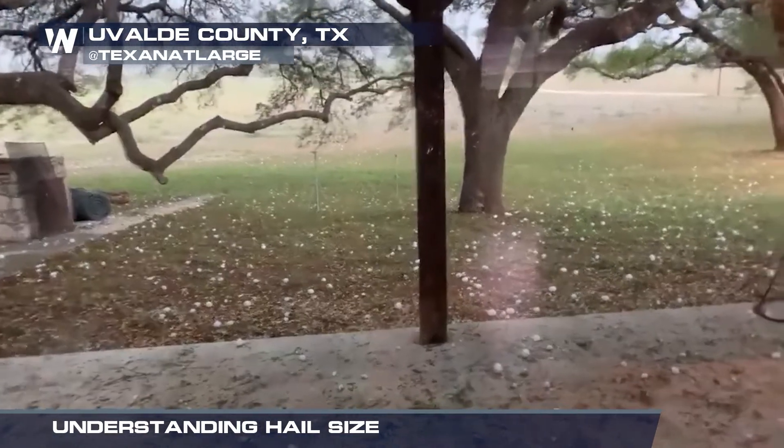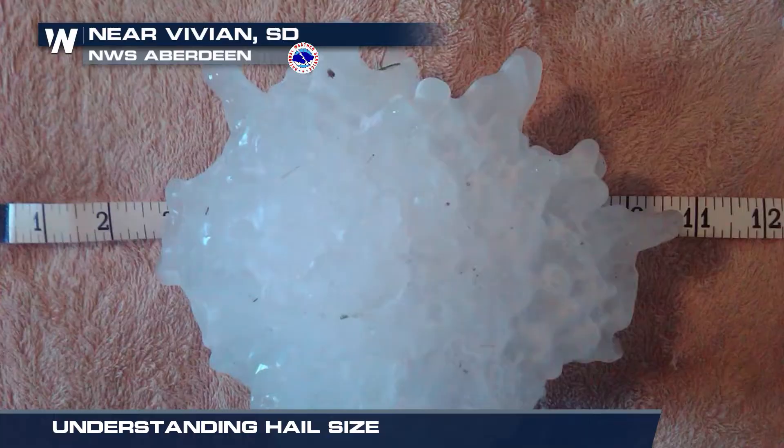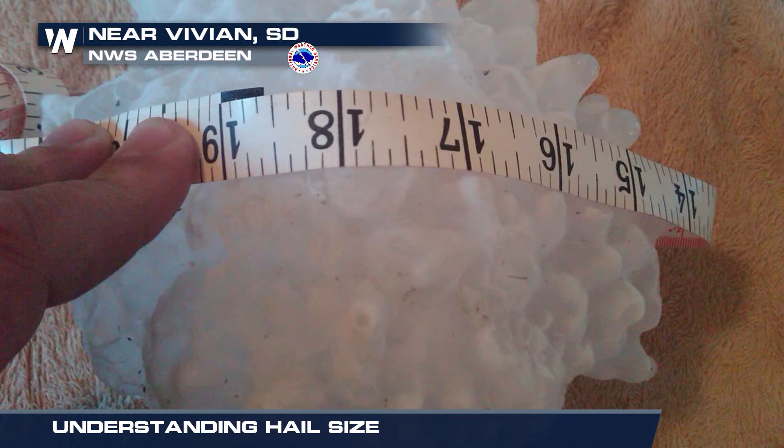And hail can grow even bigger than that. The largest hailstone ever recorded in the U.S. was near Vivian, South Dakota in 2010, measuring in at eight inches in diameter.